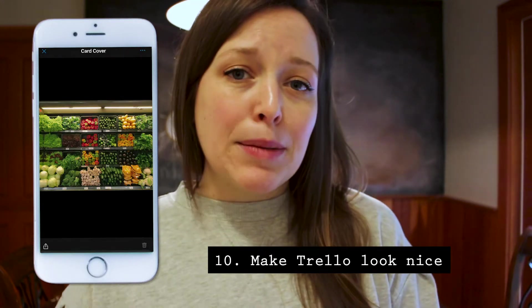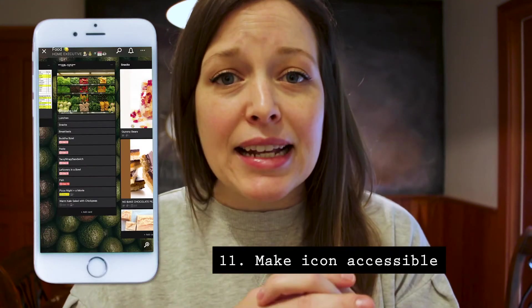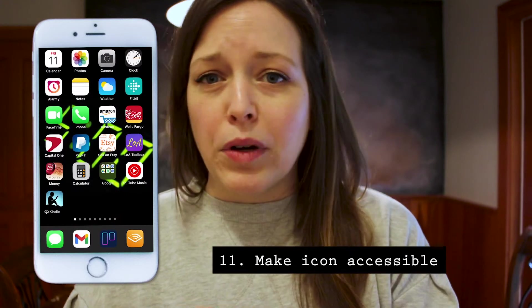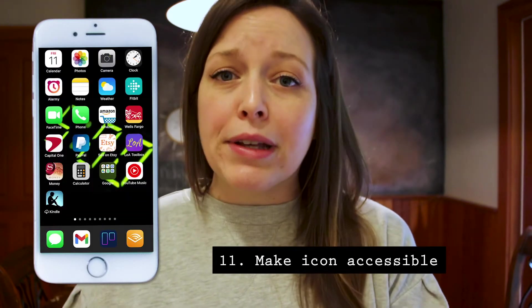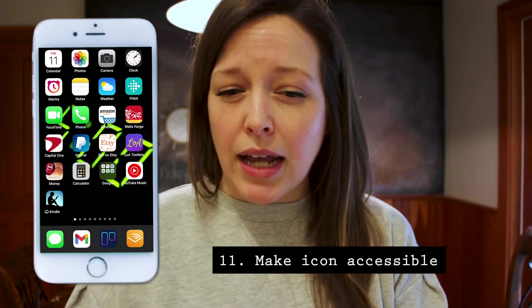The 11th point is similar — you need to make sure that the Trello icon is in a highly accessible place on your phone. I exchanged it for where I would have put Facebook. I replaced a lot of habits I had with Facebook and Instagram in my downtime. Now instead of scrolling through Instagram, I scroll through my Trello board and see what I should be working on next.